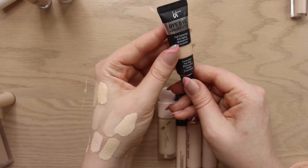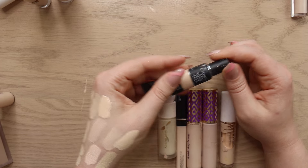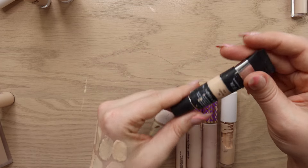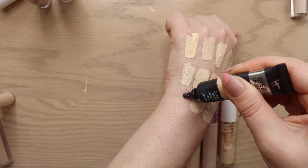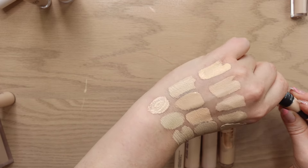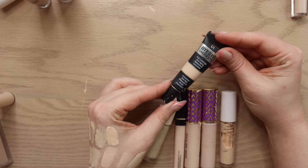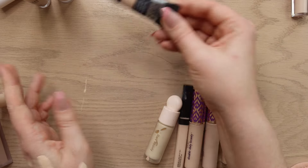I have the It Cosmetics Bye Bye Under Eye Full Coverage Anti-Aging Concealer in shade Light Fair. I don't like this tube format — it's annoying to get the product out. It's also too thick underneath the eyes, which is what it's advertised for. I didn't enjoy using it for spot concealing either because it's very bright. The formula just doesn't do me any favors, so that's going to be a declutter.